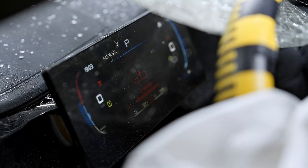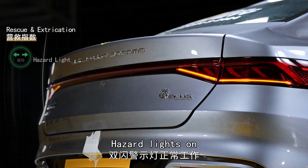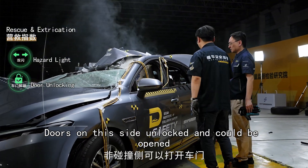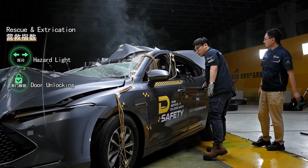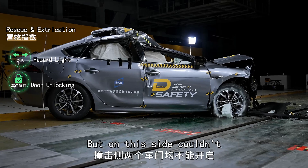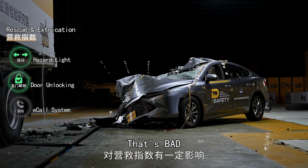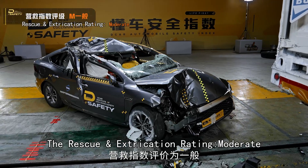Low voltage function check: hazard lights on, doors on this side locked and could be opened, but on this side couldn't — no eCall system, which is bad. The rescue and extrication rating is moderate.